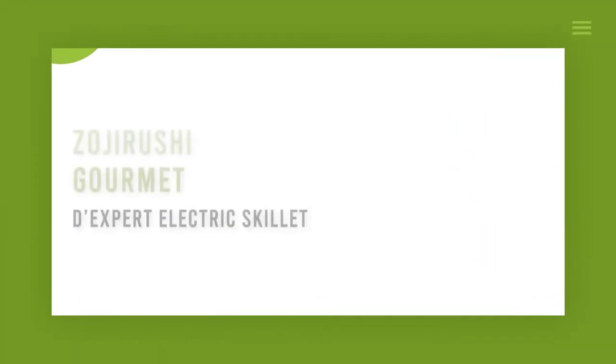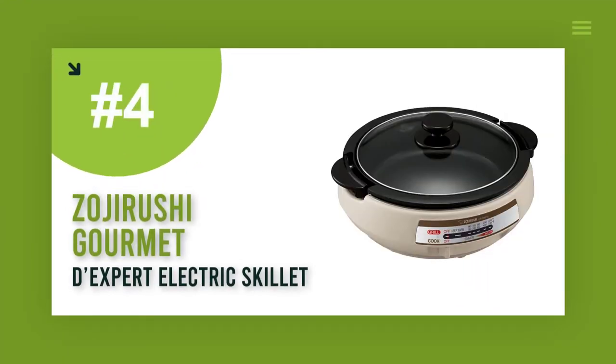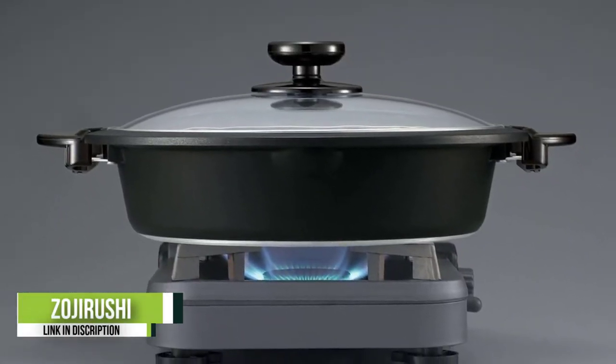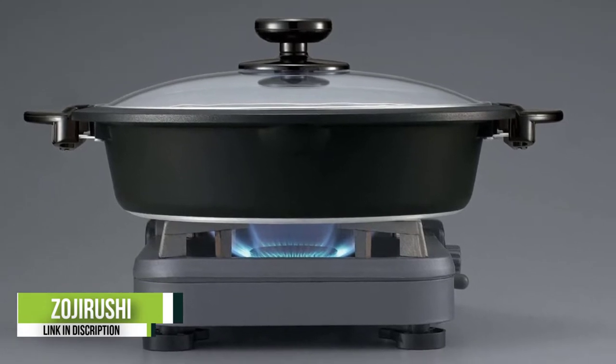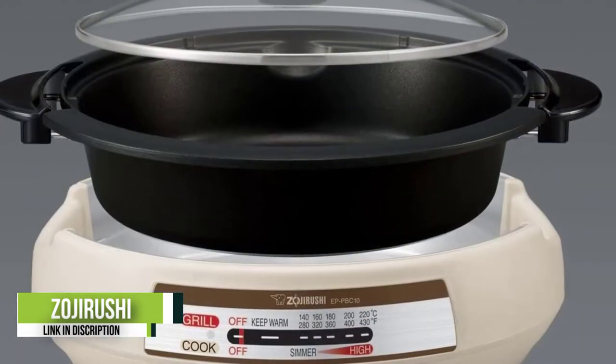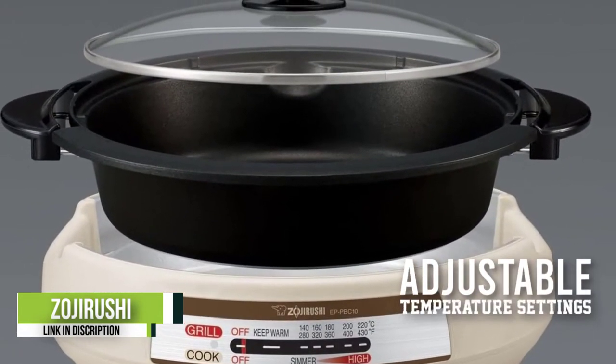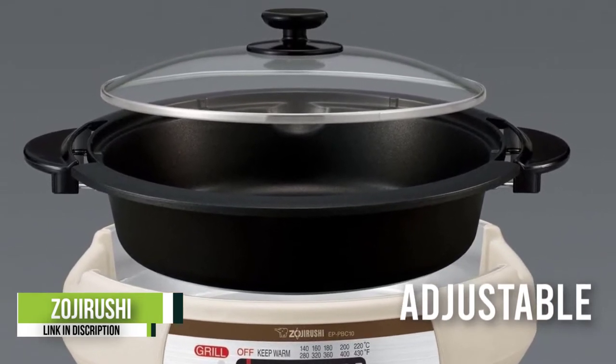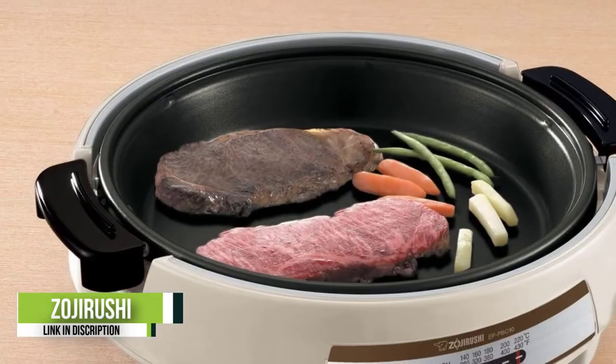Number 4: Zojirushi Gourmet D-Expert Electric Skillet. If you are willing to pay a higher price for a multifunctional cooking device, then the Zojirushi Electric Skillet is what you should spend your money on. This device is a hot pot and skillet in one. It can be used for sautéing, stewing, boiling, and grilling.